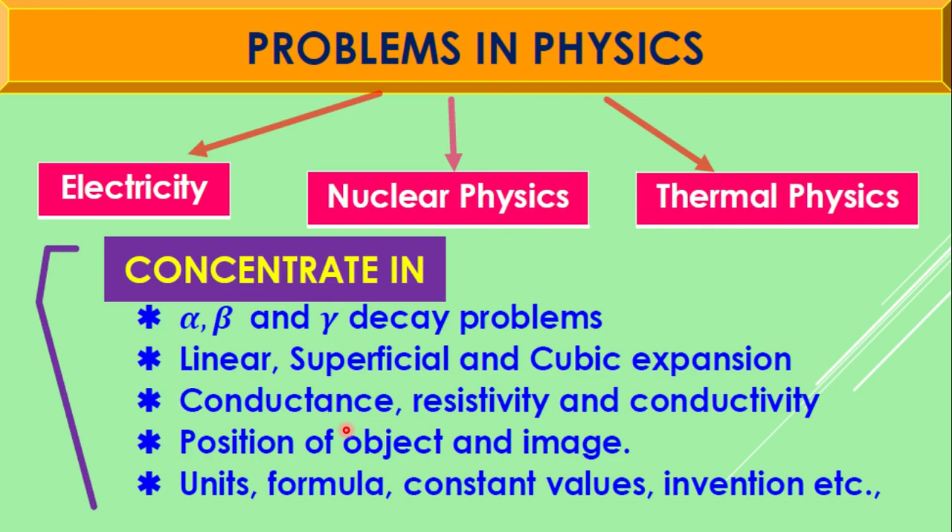The next one is problems in physics. You can see problems in the chapters of electricity, nuclear physics, and thermal physics. You have to concentrate on alpha, beta, and gamma decay problems; linear, superficial, and cubic expansion; conductance, resistivity, and conductivity; position of object and image; and also units, formulas, constants, values, and inventions.